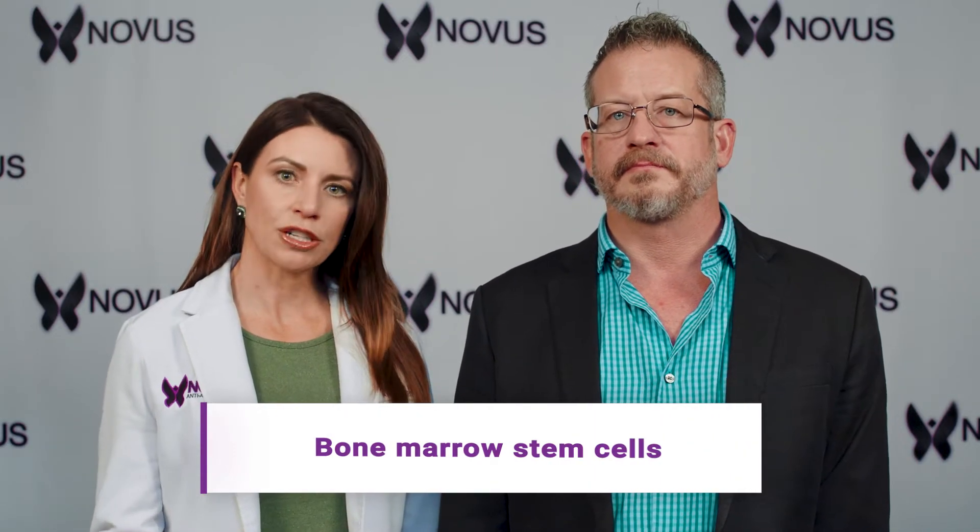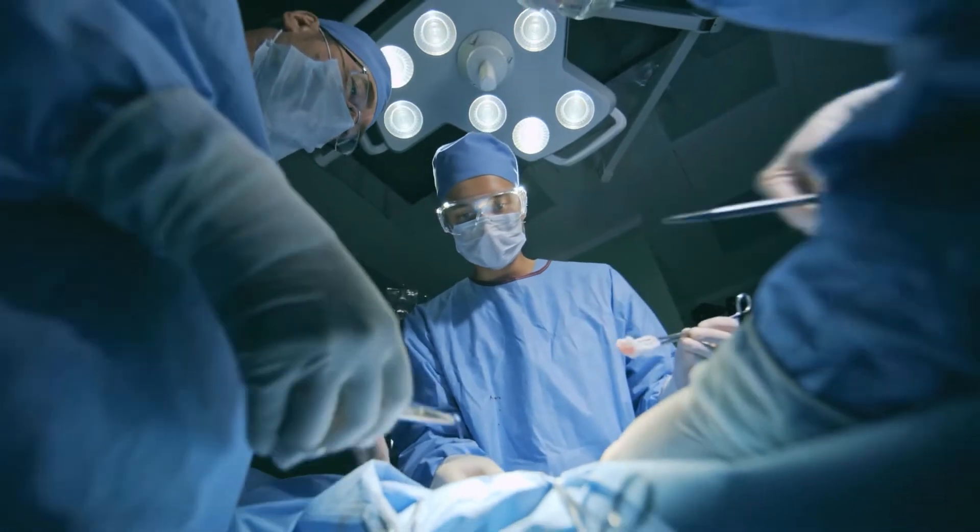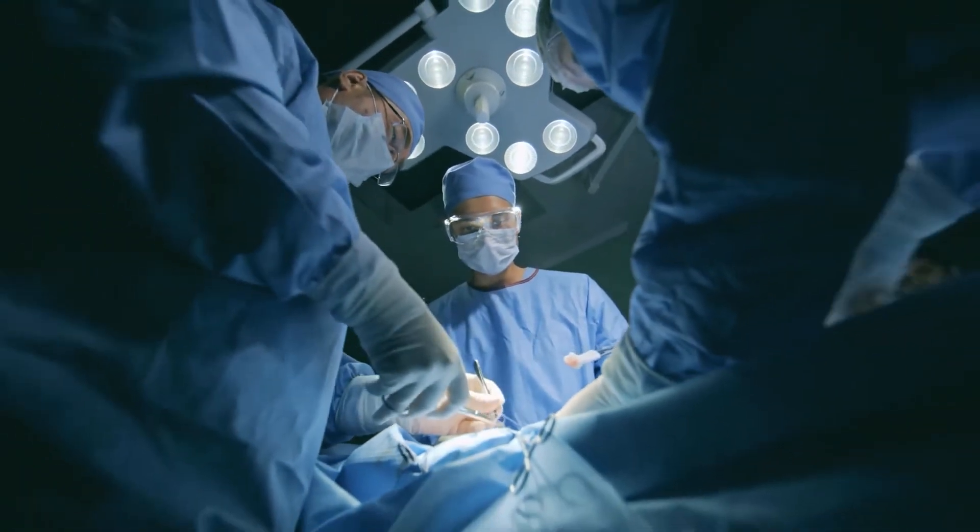Once they centrifuge it and separate it, that's when they'll inject it back into the penis. Typically they'll do it the same way, using the PRP with the bone marrow. The idea is to regrow new tissue and new blood vessels, and help with growth factors.